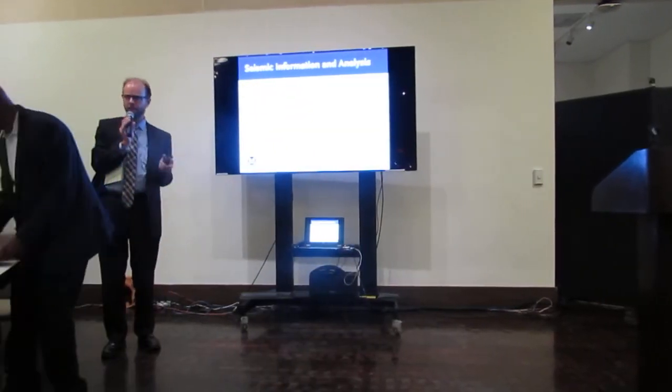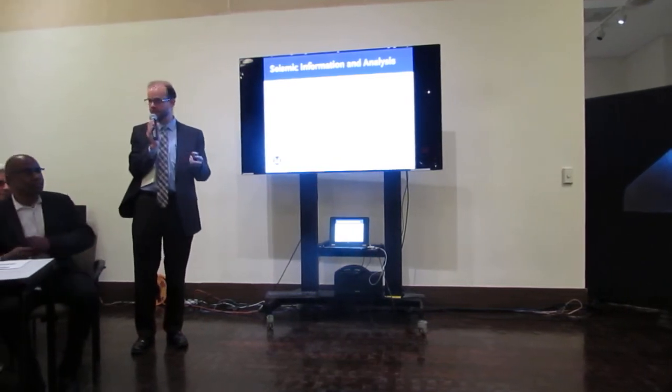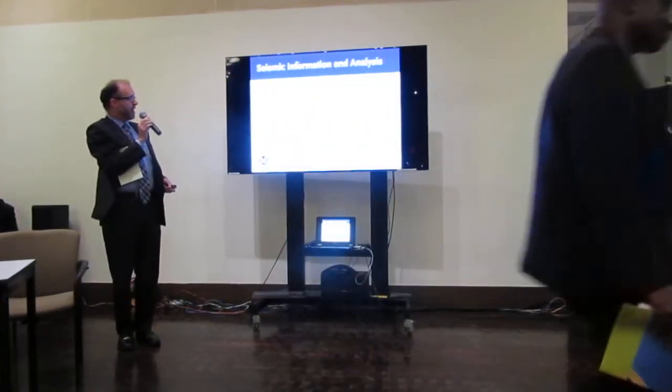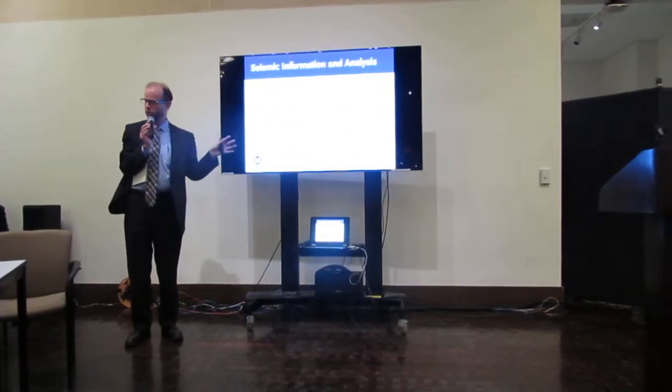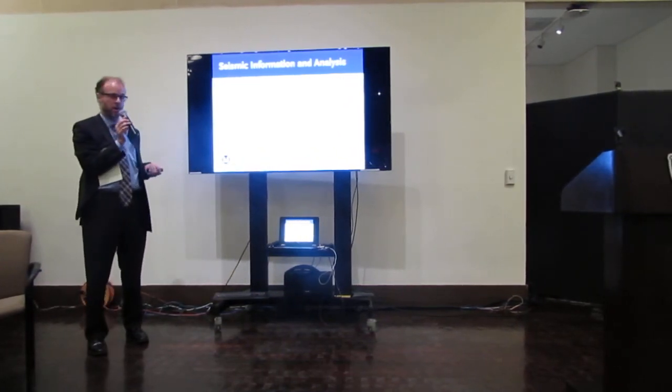I'm going to give just a brief overview of what we've been looking at the last 11 years that I've been working on the project. We already saw the number of routes — the 20 different routes that were going to be evaluated as part of the studies.